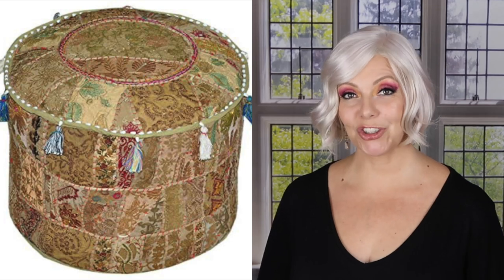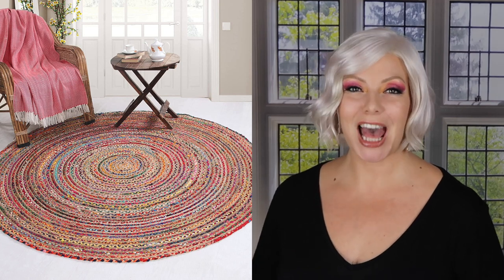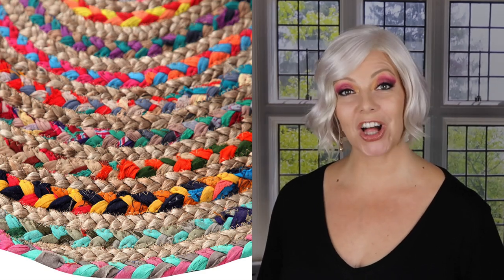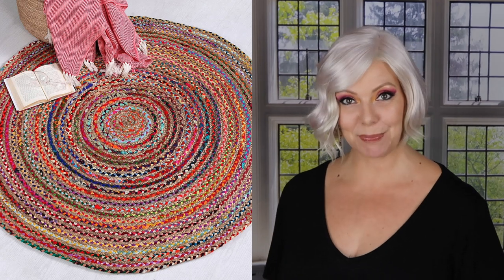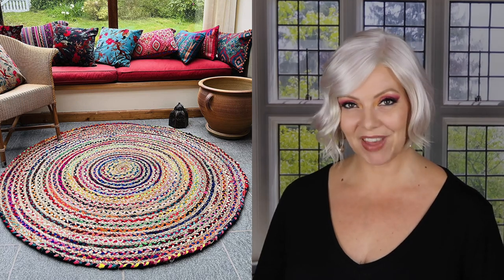An absolute must is an ottoman, footstool, or poof, and this one I wanted to show you: it is handmade in India and it's an embroidered patchwork poof. They come in so many color combinations — it just depends on the color scheme you have going in your room. Next up is this large round braided rug — an absolute gem. It is handmade from natural jute and recycled multi-colored fabrics, making it an eco-friendly piece. It comes in several shapes and sizes so you can easily find one that is perfect for you.